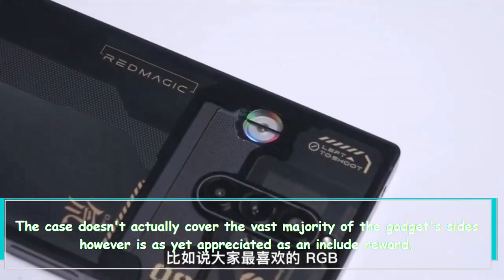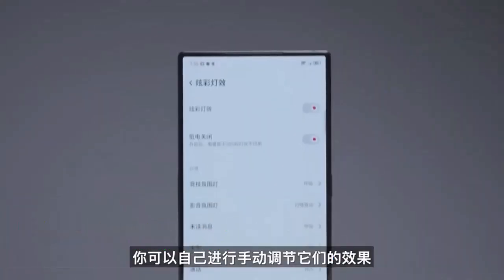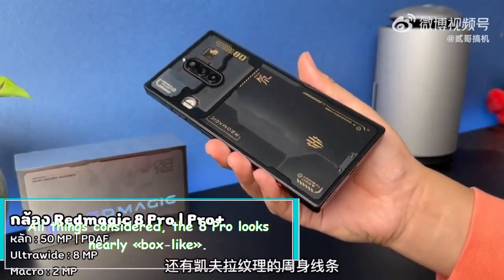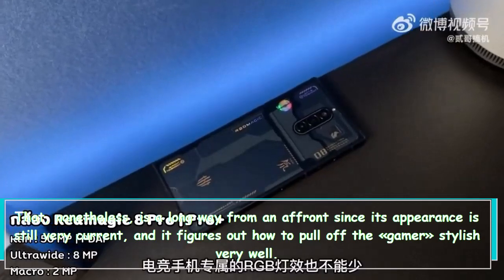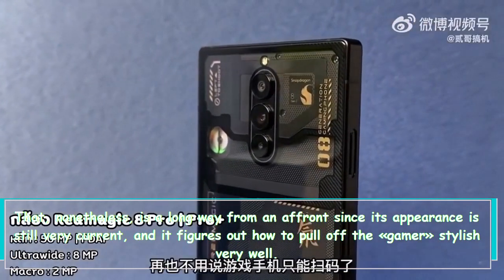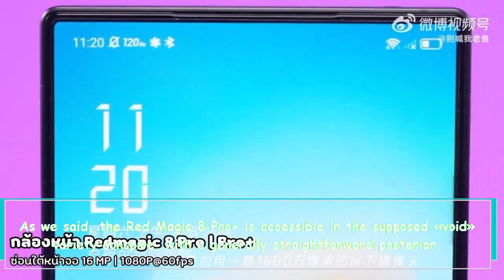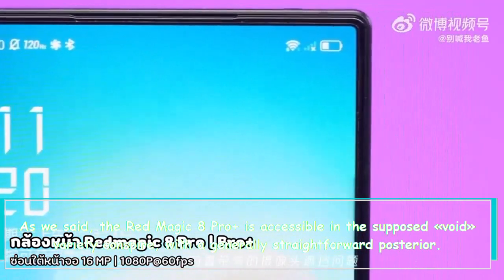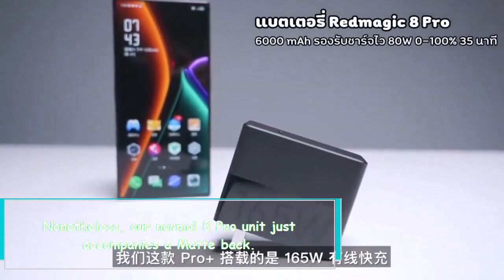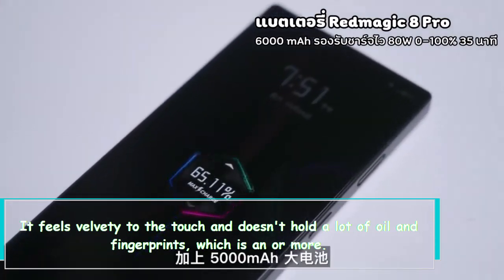Nubia went for a truly squared-off outline for the Red Magic 8 Pro — gone are the softer and rounder edges of its predecessor. The 8 Pro looks nearly box-like, though that is far from an insult since its appearance is still very current and it pulls off the gamer aesthetic very well. The Red Magic 8 Pro Plus is available in a transparent back option, but our standard 8 Pro unit comes with a matte back. It feels velvety to the touch and doesn't hold much oil and fingerprints, which is a plus.